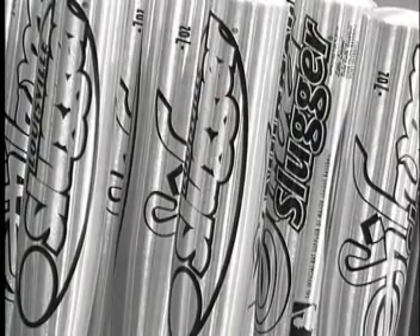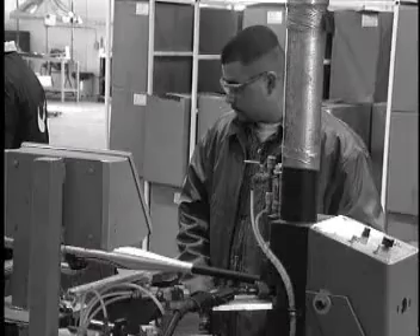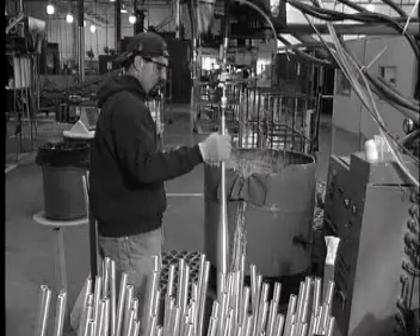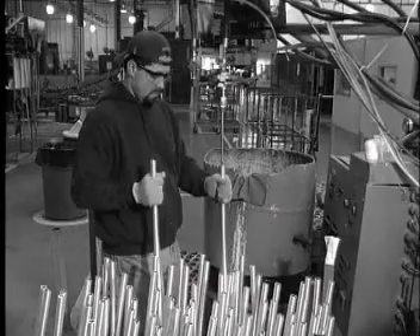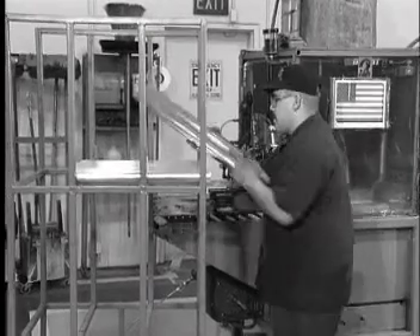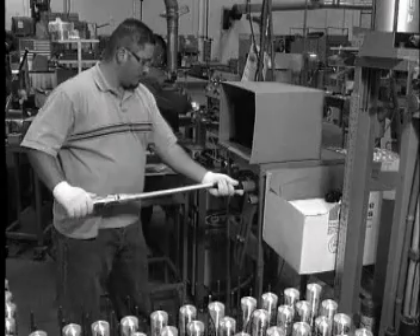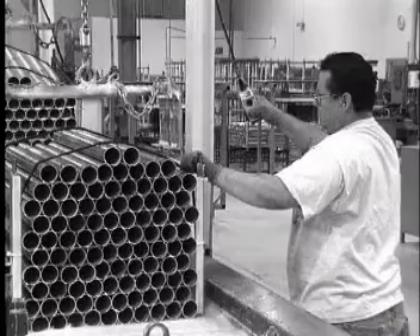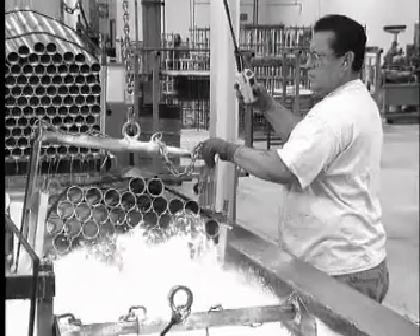At that time, the Louisville Slugger aluminum bats were manufactured for the firm by Alcoa Aluminum Company. After legalization of aluminum bats, H&B realized they had to get serious about aluminum bat production. They purchased Alcoa's fully stocked plant in Santa Fe Springs, California, and went about learning how to manufacture aluminum bats from the employees of the Alcoa plant.